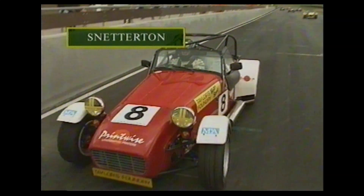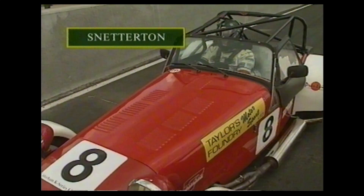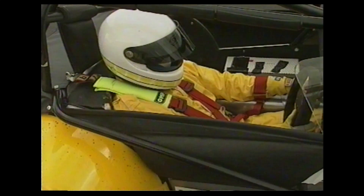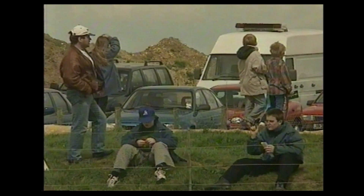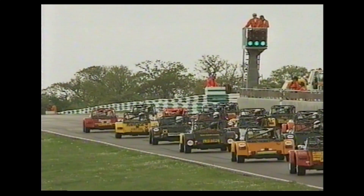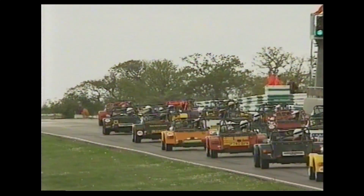Snetterton in Norfolk for round three of the Caterham K-Series Challenge. These Caterham cars use Rover's K-Series 1.4-litre engine and are otherwise identical. Jerry Taylor on pole, Michael Woodcock alongside him, and conditions still fairly blustery — they had a wet qualifying session with slightly damp patches still on the track. The red lights go green, away they go — a fairly even start, everybody trying to feed in the horsepower.